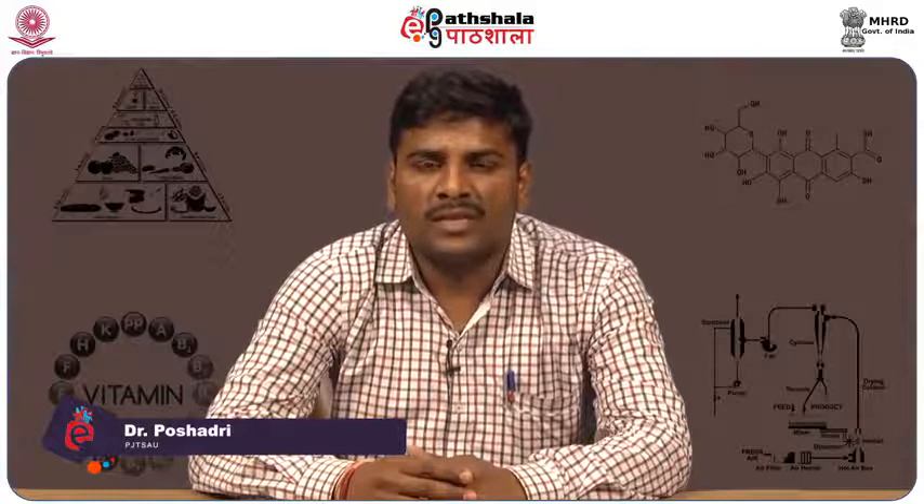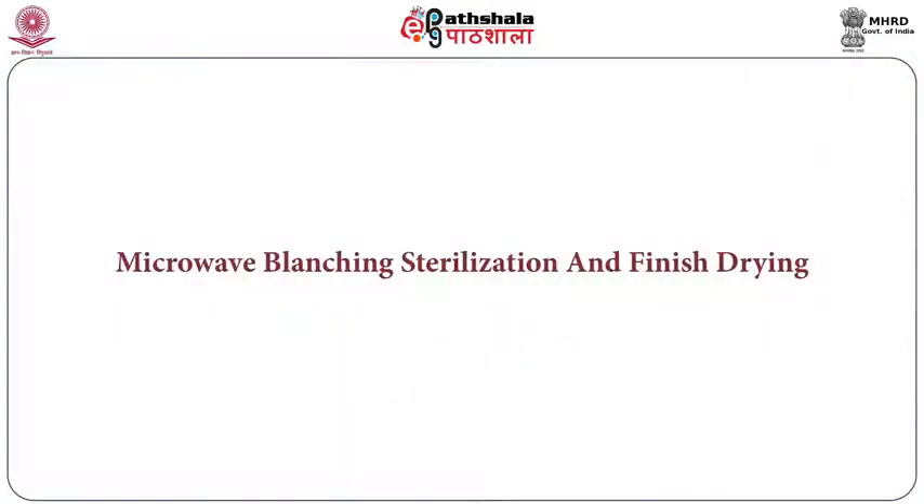Welcome to EPG Potashala. I am A. Poshadri, Assistant Professor, College of Food Science and Technology, Professor Jayshankar, Telangana State Agricultural University, Hyderabad. Today, I am going to speak on Microwave Blanching, Sterilization and Finish-Drying module under the course of Advances in Food Sciences and Technology.